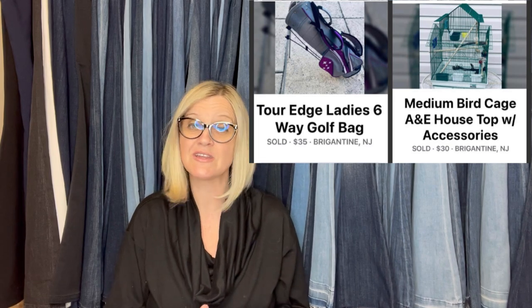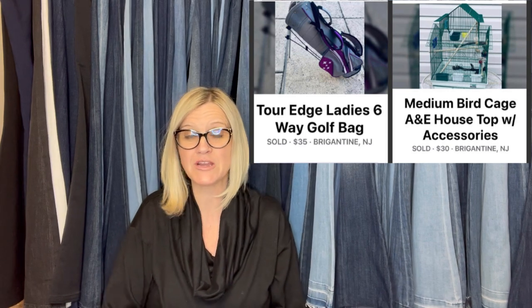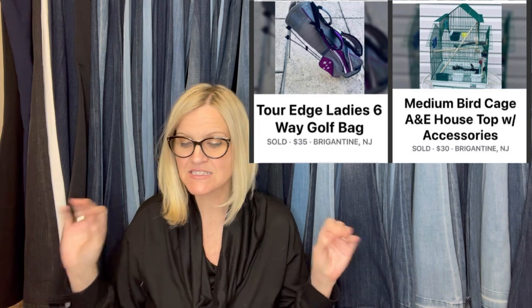One of my favorite ways to source because the price is always right: curbside shopping, AKA trash picking. Both of these items were saved from going to a landfill and sold locally for full price on Facebook Marketplace on the same day — $65 into the Jerry fund. You can share a Bolo from any platform; it does not have to be eBay. It's a Tour Edge ladies six-way golf bag and a medium birdcage — one sold for $35 and one sold for $30. That is free money sitting on the side of the road.